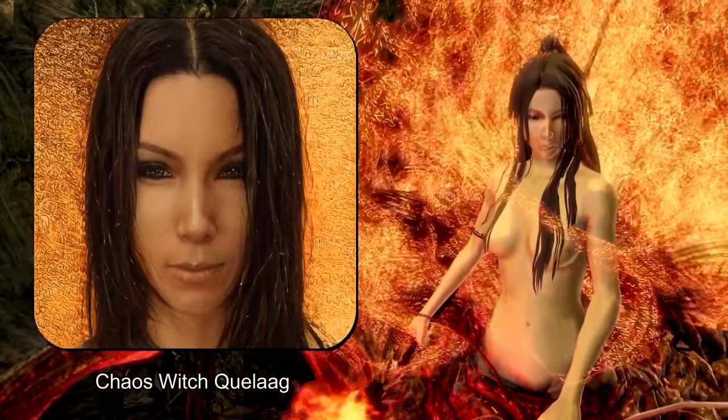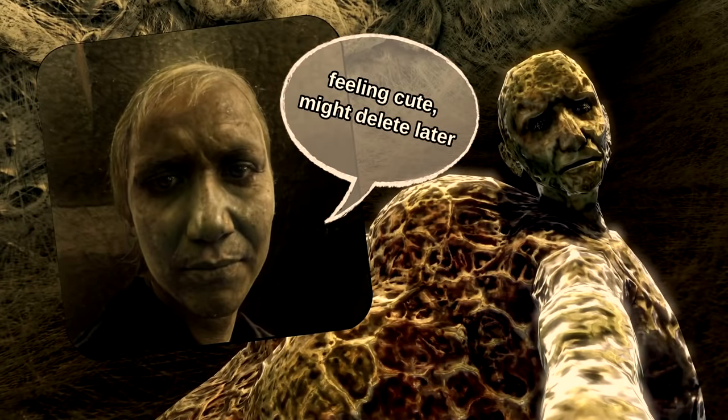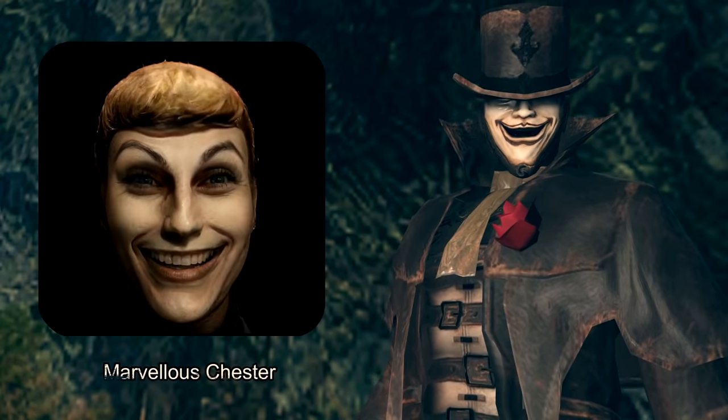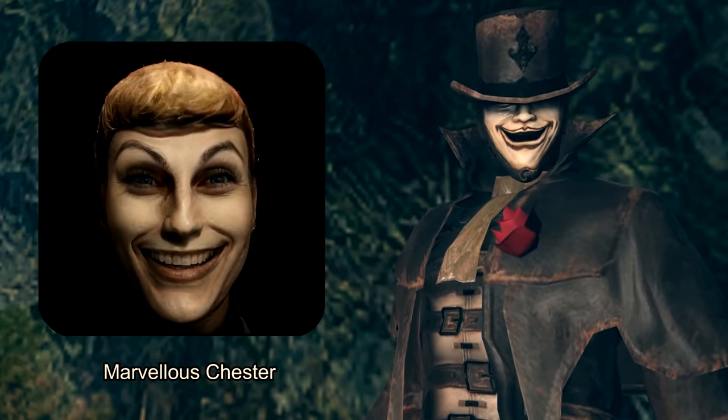But all of it kind of makes me want a film based on these games for the first time. It'd be a nightmare trying to write a movie script for the Souls series, but as Illusory Wall notes in the video, a lot of these faces already bear resemblance to real-life actors.